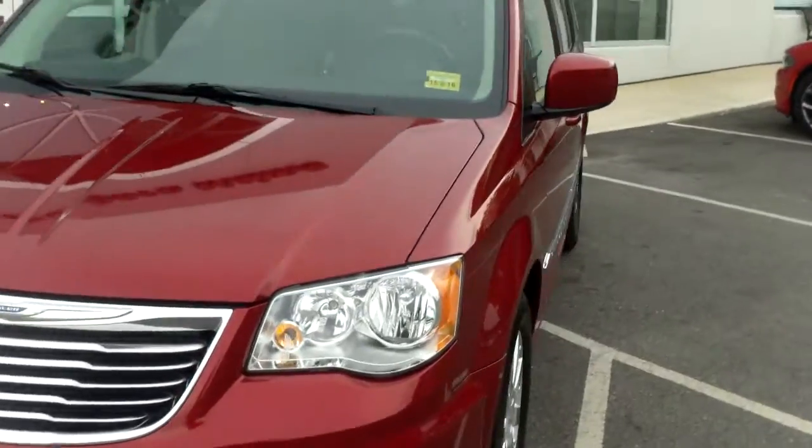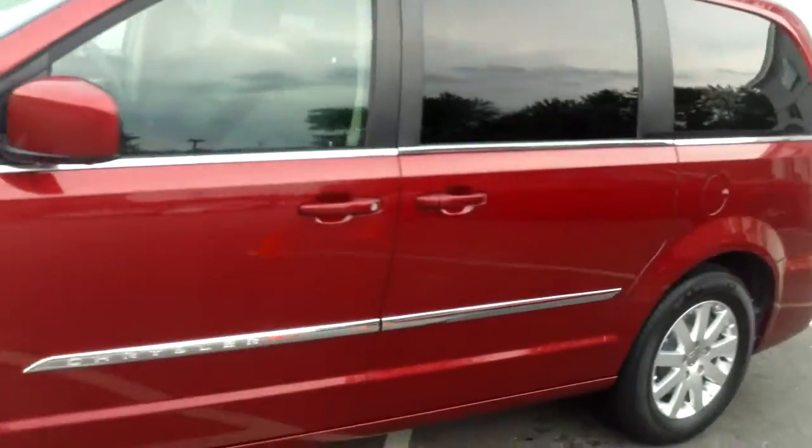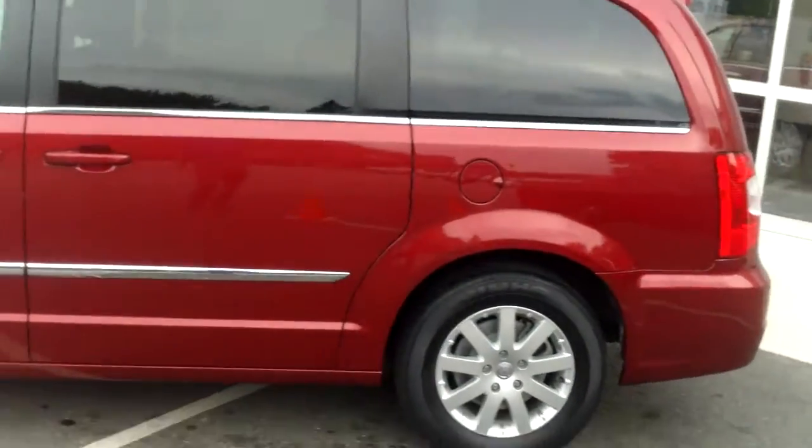This vehicle here is pretty well loaded — it's got under 40,000 miles, absolutely flawless, just really good condition. This one here is a deep cherry red, just a fantastic color, just looks really sharp.